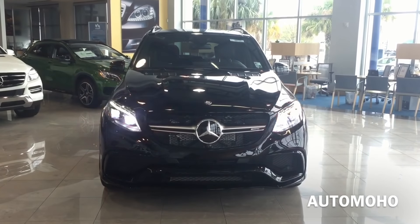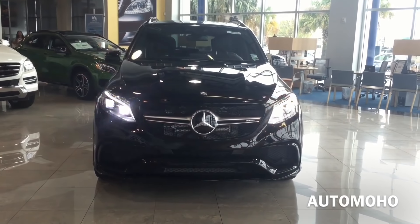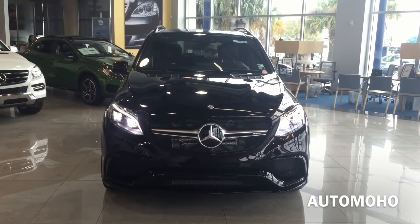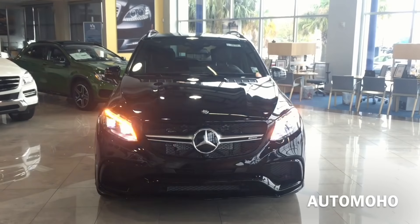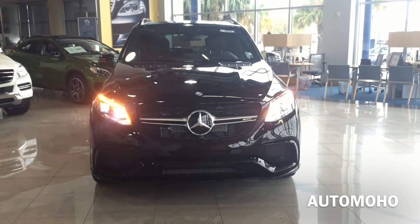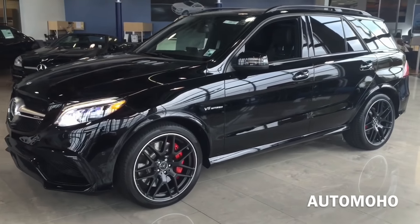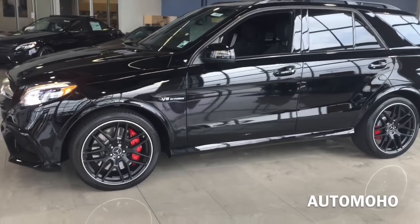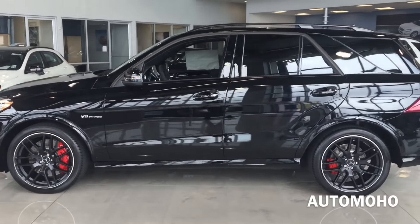The Mercedes-Benz GLE-Class is a mid-sized luxury sport utility vehicle manufactured by Mercedes-Benz and was first introduced back in 1997, which was known as the ML-Class back then. The newly adopted GLE SUV was renamed in 2015 and offered in two different body styles: the standard SUV-style GLE, which is the newly refreshed mid-cycle of the ML-Class, and the newly designed GLE Coupe.